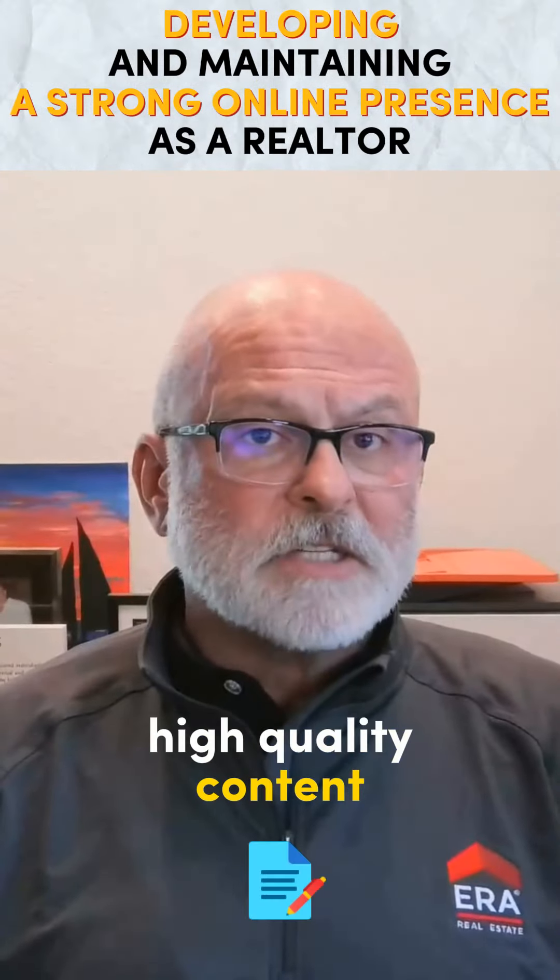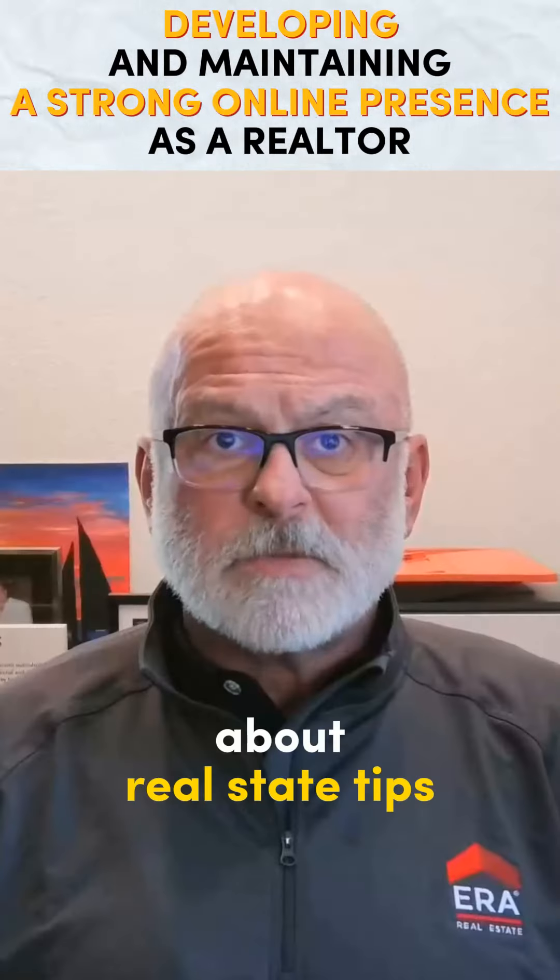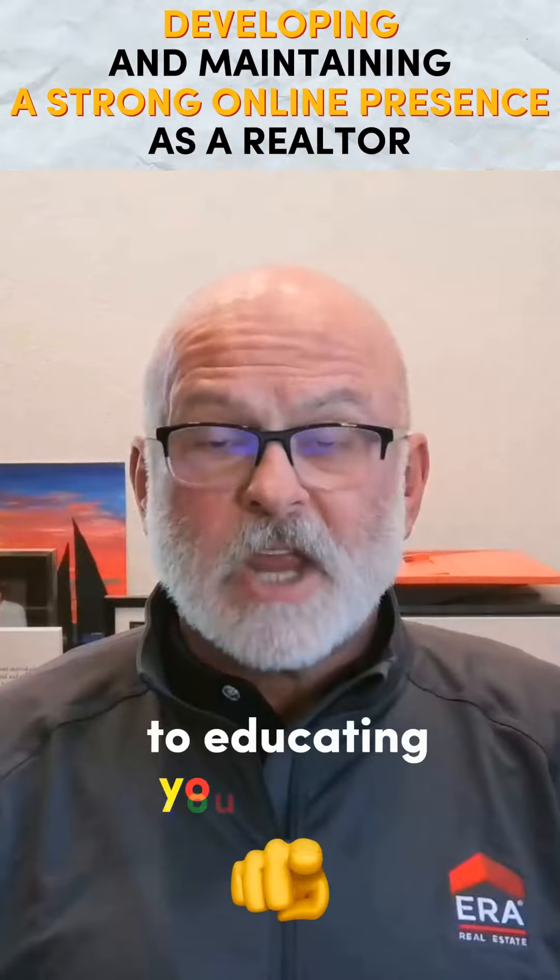3. Produce high quality content including blog posts, videos, and infographics about real estate tips — this is critical to educating your clients.